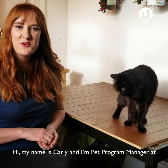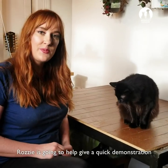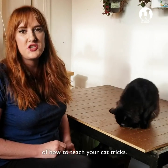Hi, my name is Carly. I'm Pet Program Manager at Berkeley Humane, and this is Rozzy. Rozzy is going to help give a quick demonstration of how to teach your cat tricks.